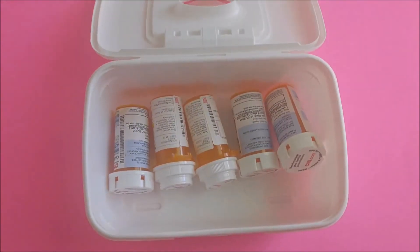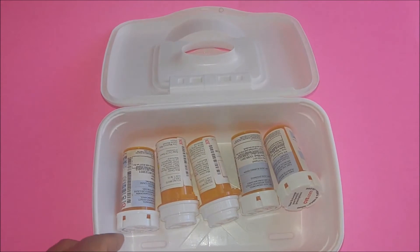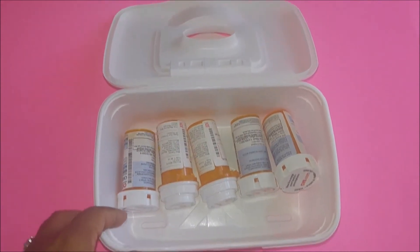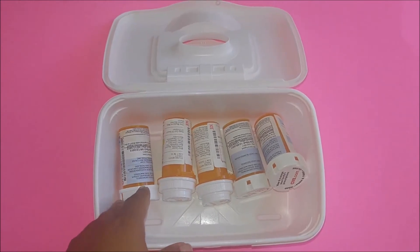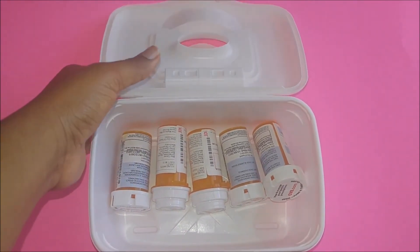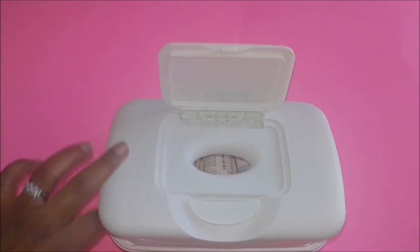It costs you nothing. Also, if you have prescription medicines, you can conceal them in your guest bathroom or your master bathroom by placing them in this wipe case. No one will know what's in it. You don't have to worry about it getting into the hands of the wrong person. Great way — cheap, inexpensive.